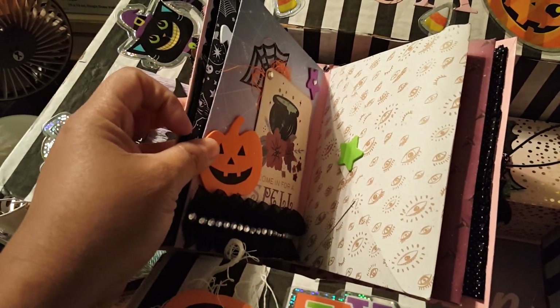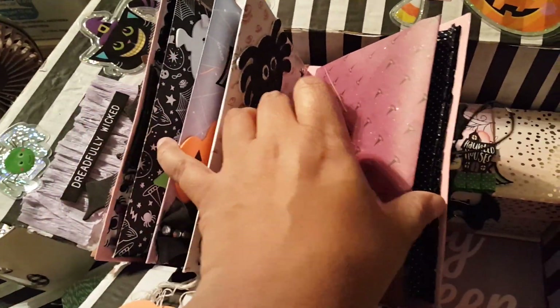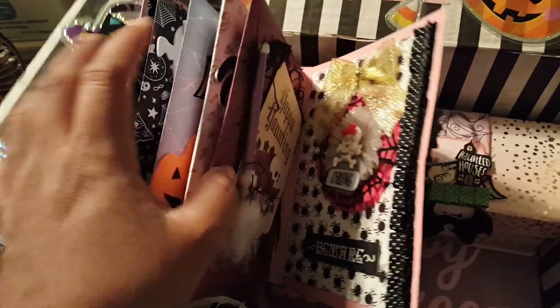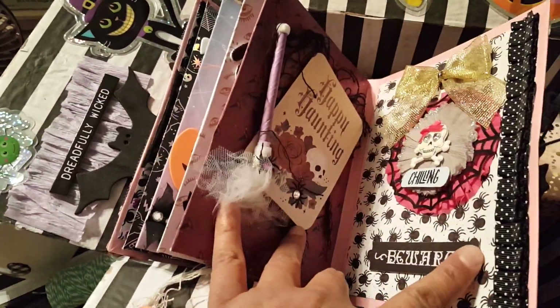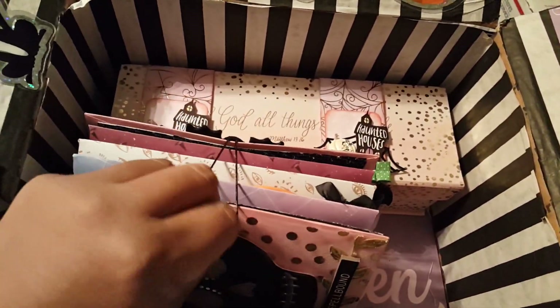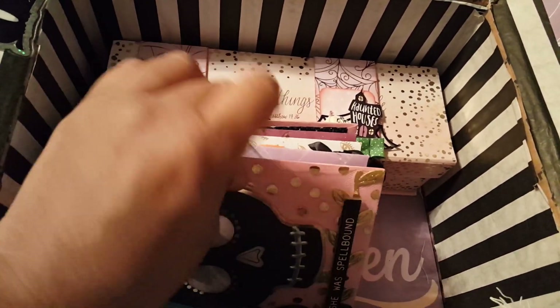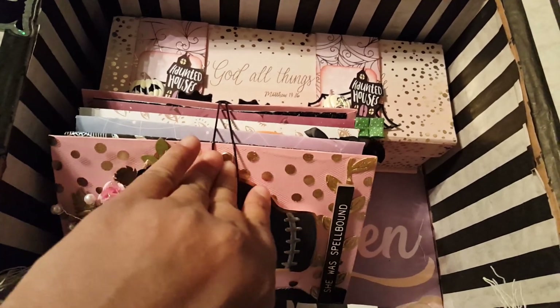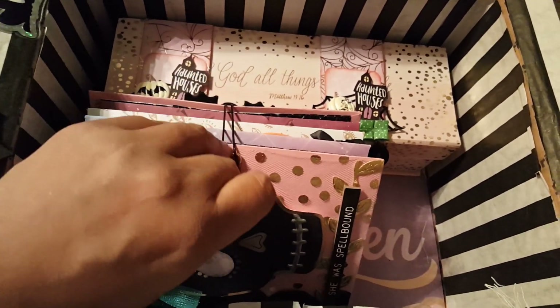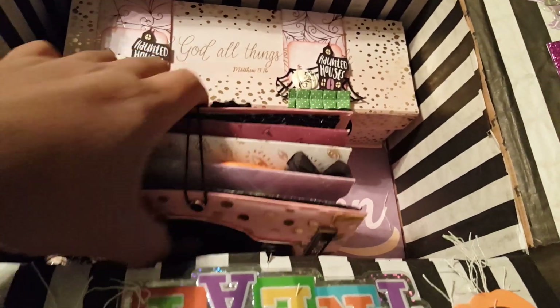It's got some goodies in each envelope, and she'll probably go more into detail when she gets this. I think it came out great, so this will also be going out to her.